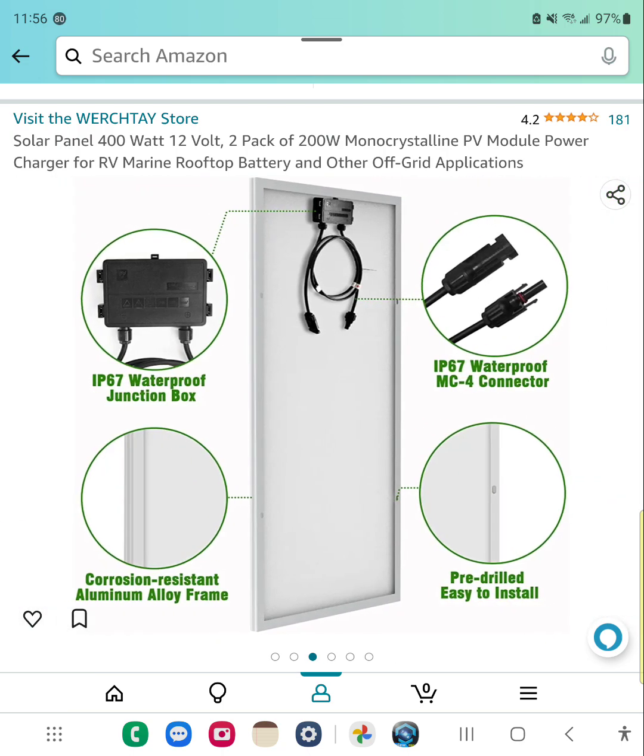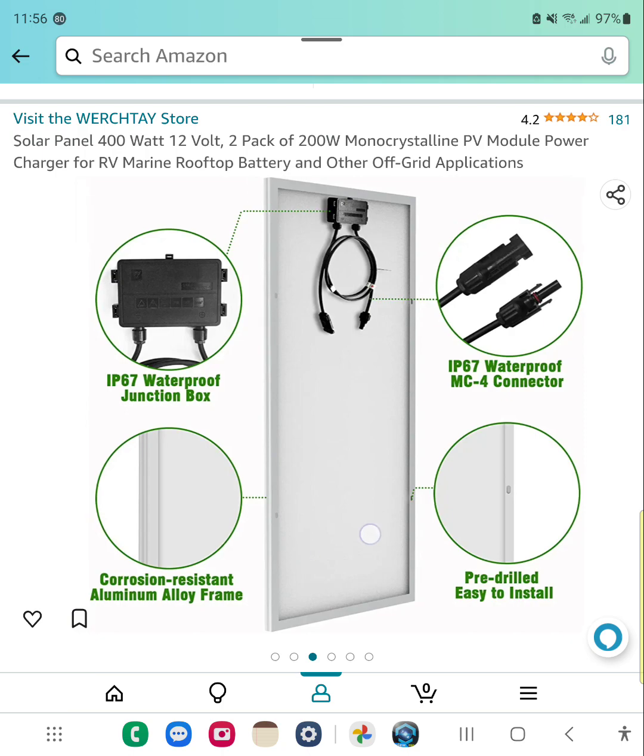This solar panel here is really decent. If you look in the top right hand corner, it says 181 people have rated it and out of that 65 percent of them have given it five stars.